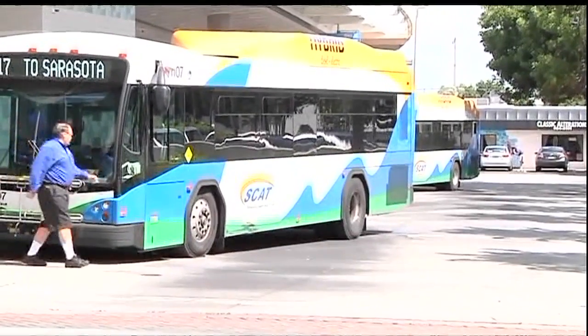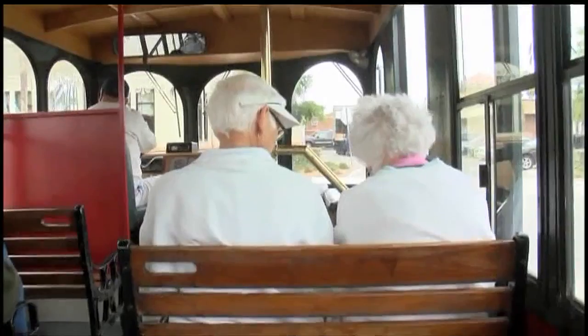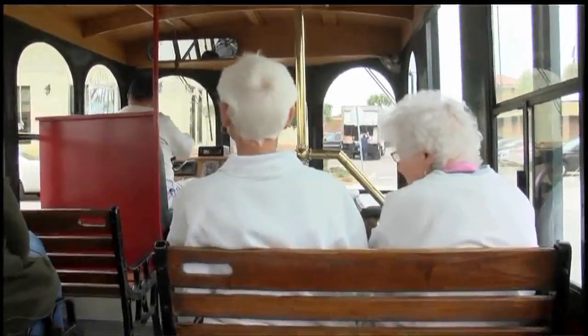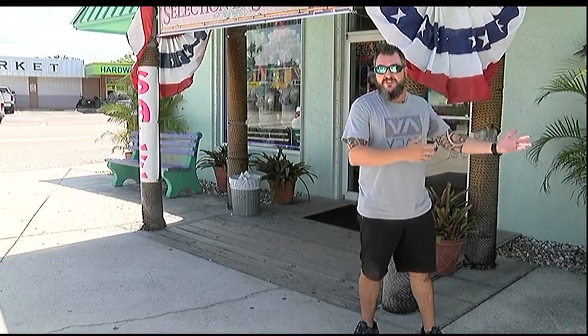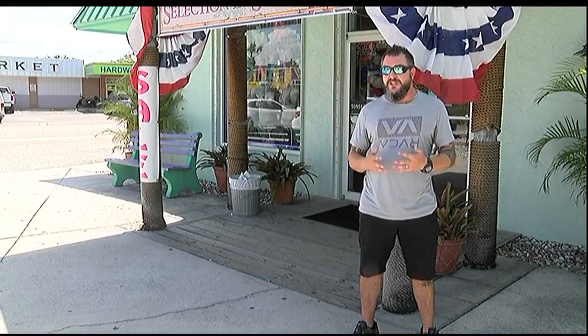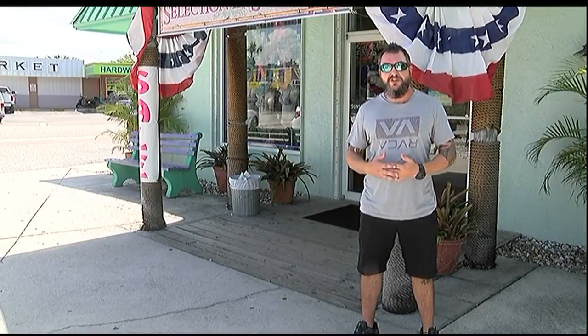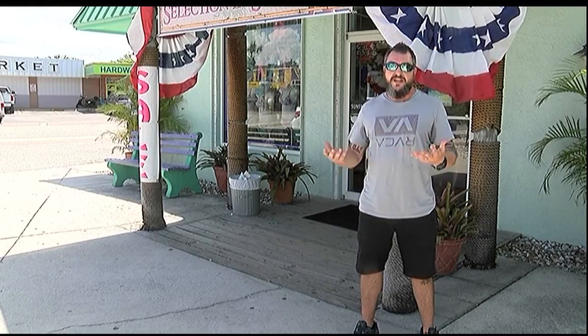Sarasota County Area Transit applied for an FDOT grant to help fund a trolley pilot program, something Jacobson says is needed to keep these trolleys running. He notes that circling the village trying to find a parking spot is a detriment to the island community, adding: "We want a more resort-type feel, and we feel that the trolley tram falls into that category."